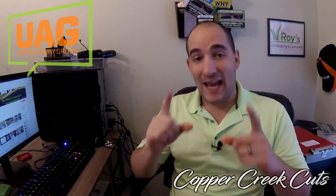Hi, this is Brad with Copper Creek Cuts, and today I'm launching a new series over at Echo Means Business called Word for Word. I feel like there's a real lack of content that says this is exactly what you need to say in this situation, and that's what this series is going to address.